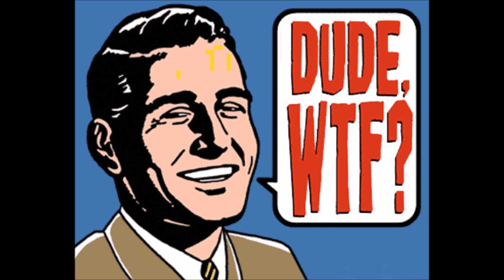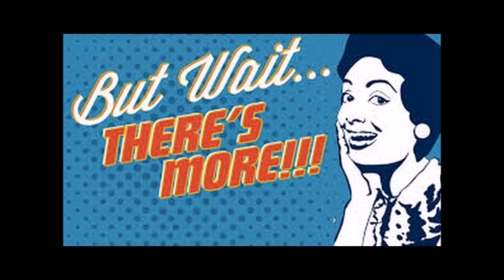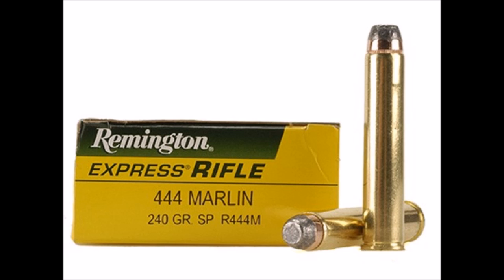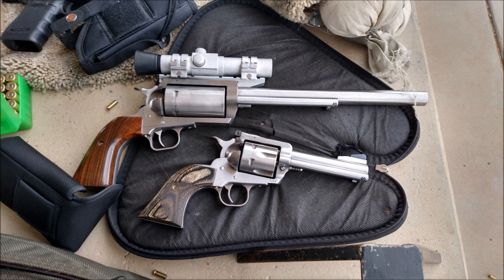Ruger — what the heck? Get with the program, guys! Come on! But it doesn't stop there with the BFR. Want rifle calibers? Like, say, .30-30 Winchester, .444 Marlin, .450 Marlin, or .45-70, like we mentioned earlier? They've got you covered.